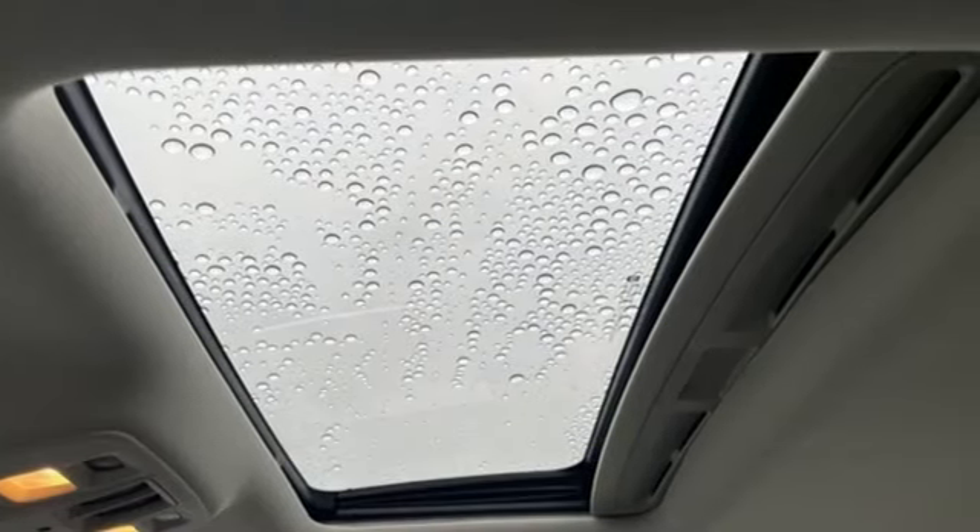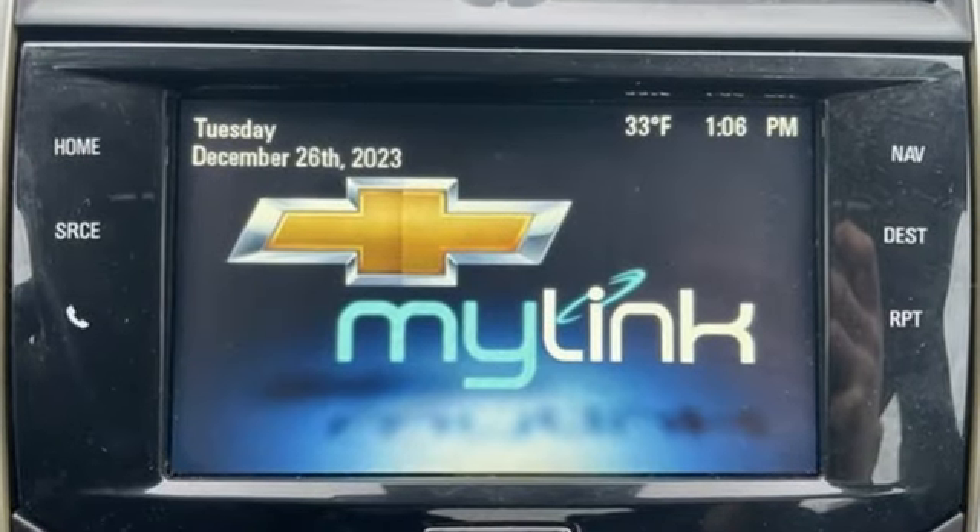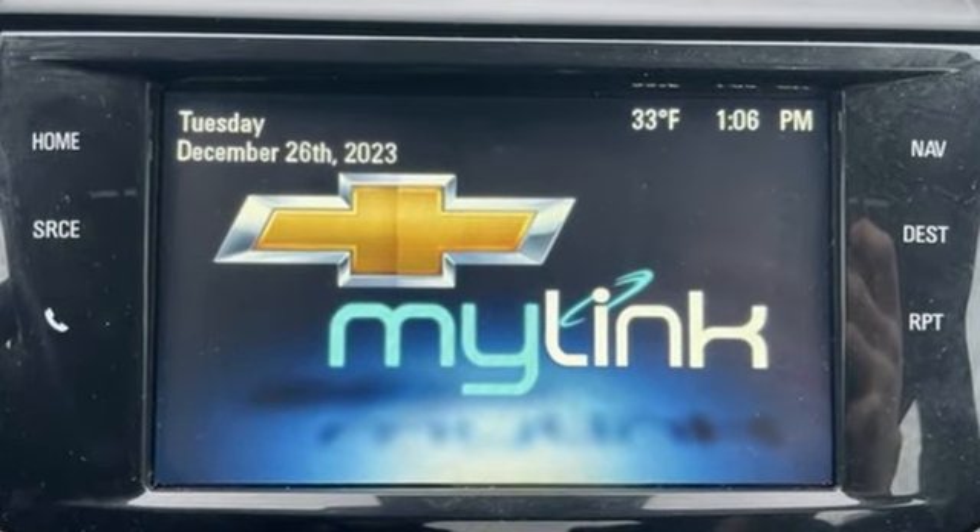Performance, value, durability. Chevy. Driving is believing. Test drive it today.